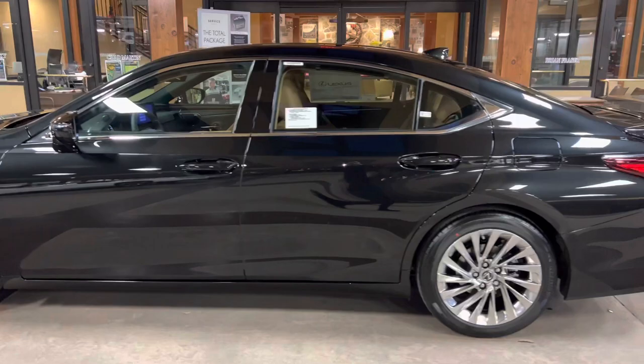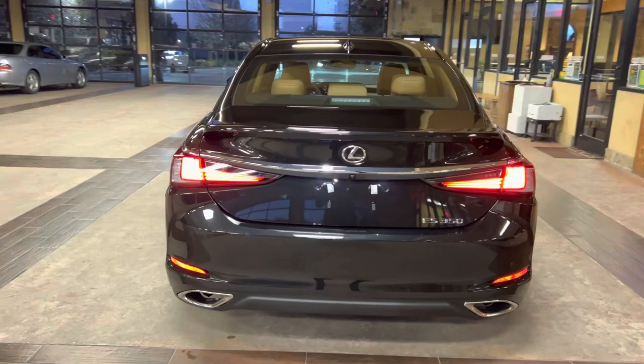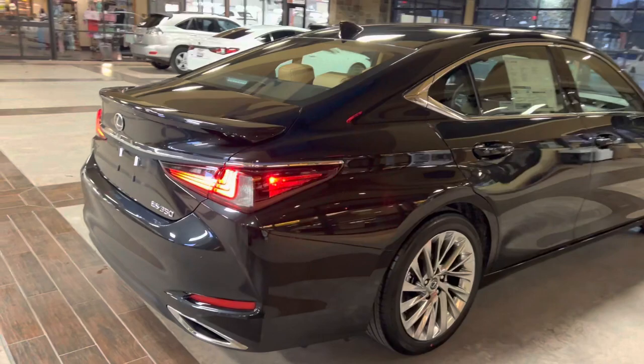The 2023 Lexus ES350 features a 3.5-liter V6 engine, an 8-speed automatic transmission, a total of 302 horsepower, and a front-wheel drive system.